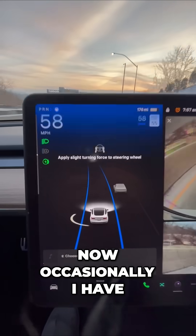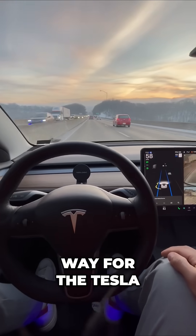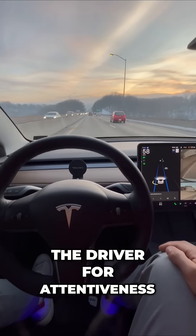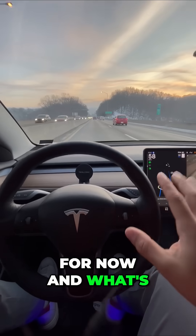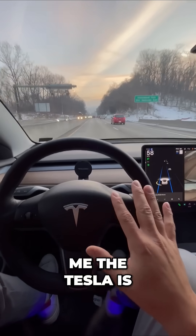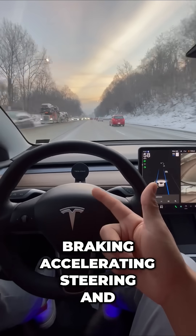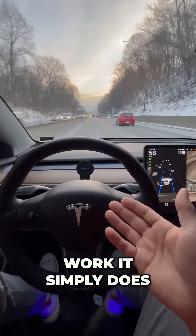Now, occasionally I have to nudge the steering wheel just like that. That is a way for the Tesla to check in with the driver for attentiveness. There's no one behind me right now, so I'm going to stay in this lane. The steering is doing everything for me — the Tesla is braking, accelerating, steering, and more. Watch autopilot work. It simply does.